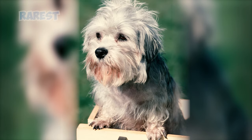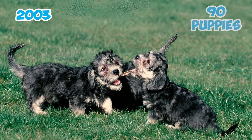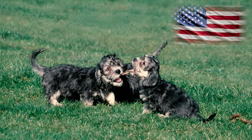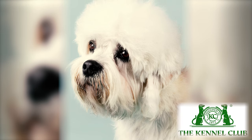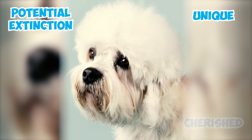The Dandy Dinmont Terrier is one of the rarest and most endangered purebred dog breeds. In 2003, only 90 puppies were registered in the UK, with the US recording just 75 registrations during the same period. The Kennel Club in England has acknowledged its endangered status among native breeds, raising concerns about the potential extinction of this unique and cherished breed.